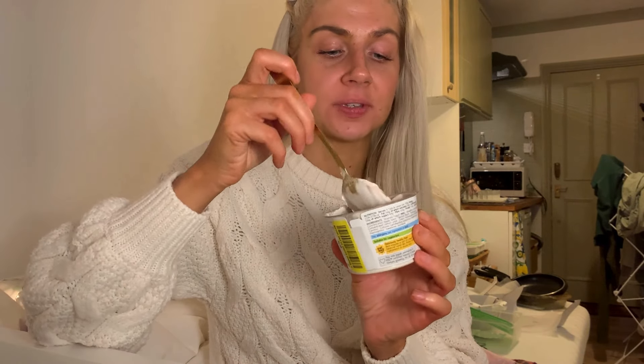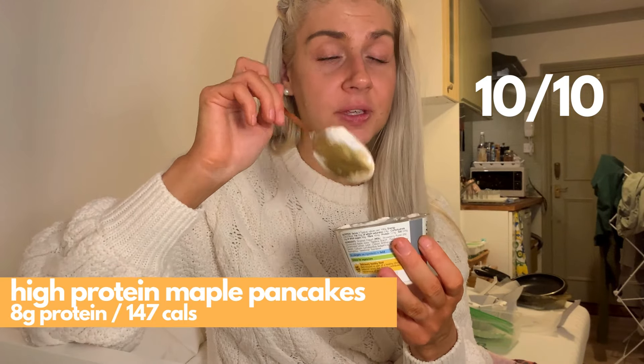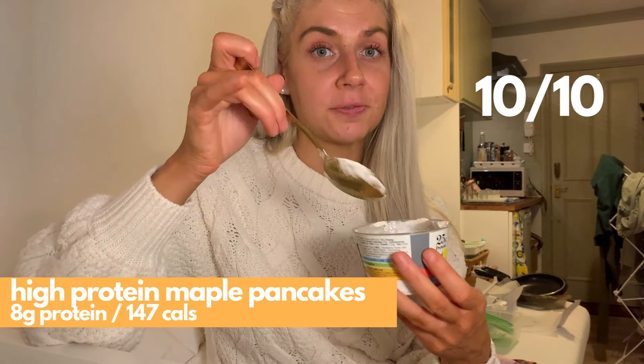M&S just gets it right every time when it comes to their desserts. 10 out of 10. It's so creamy, it's so smooth. The strawberry flavor is really nice.